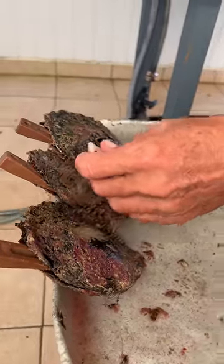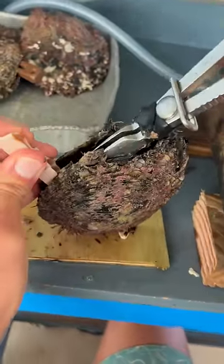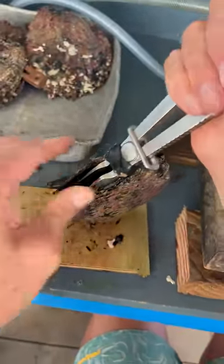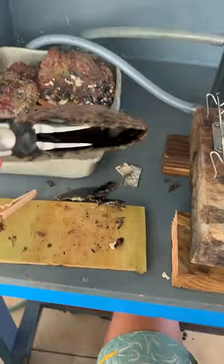The pearl that's about to come out of this oyster is very rare for us. It's important to note that this is a Tahitian oyster, so the majority of the pearls that come out of these oysters are generally black in color.